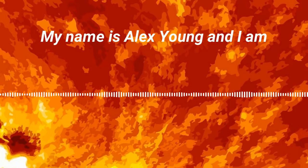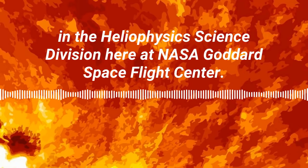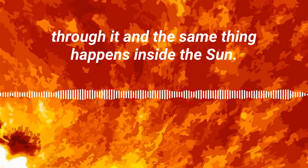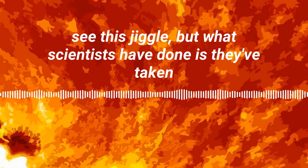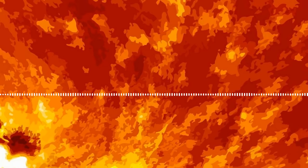My name is Alex Young and I am the Associate Director for Science in the Heliophysics Science Division here at NASA Goddard Spaceflight Center. When anything material moves, waves travel through it, and the same thing happens inside the sun. These waves are traveling, bouncing around inside the sun, and if your eyes were sensitive enough, you could actually see this jiggle.